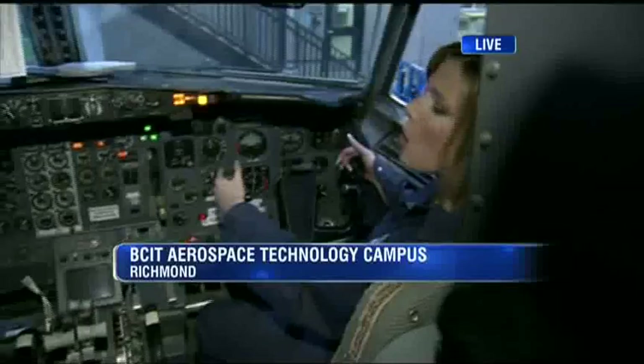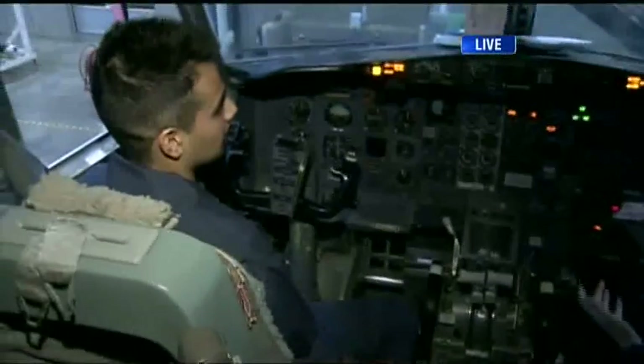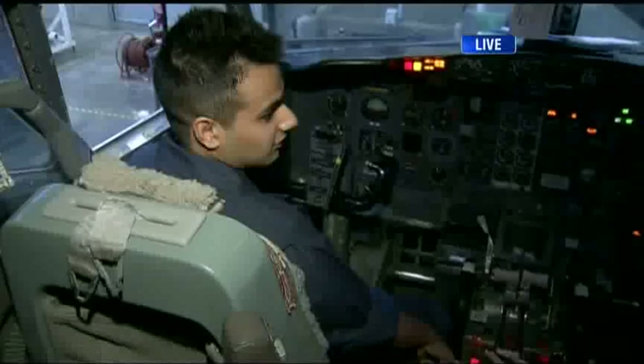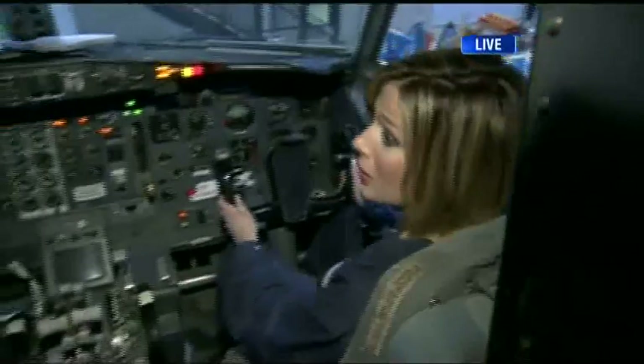We are here at the BCIT Aerospace Technology Campus inside the cockpit of a Boeing 737. Everything does not seem to be running fine — it's detecting a fire or an overheat condition on the right engine. Joni and Riaz, in about seven minutes, we are going to try to fix this very problem. Hold tight.